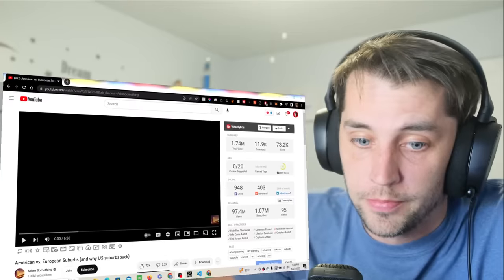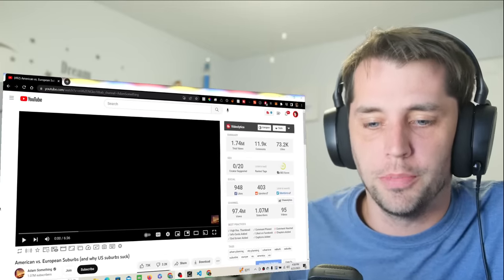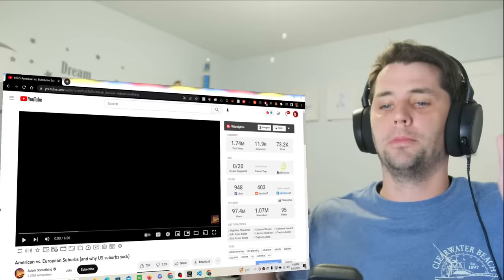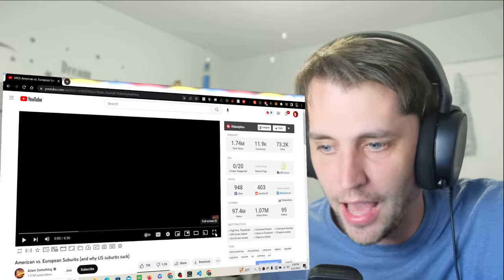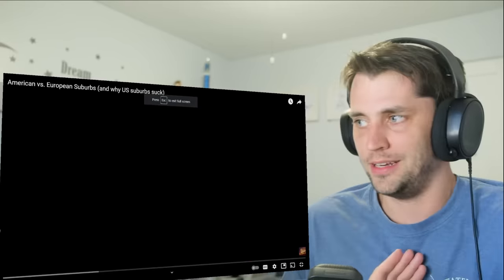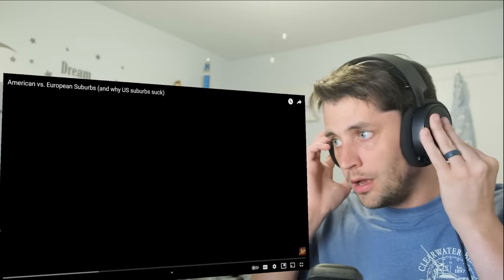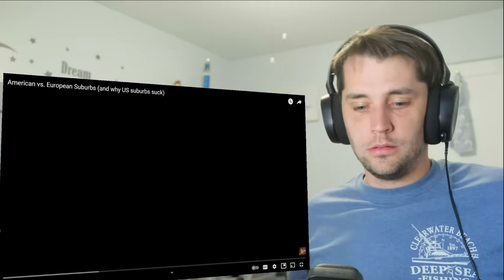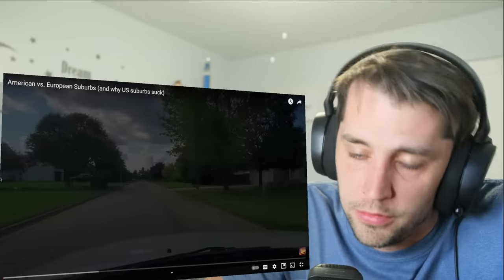An anonymous human sent me this video — 'American versus European suburbs and why U.S. suburbs suck.' I'm kind of offended. I grew up in the suburbs. It wasn't that bad. I guess maybe it is compared to Europe. Let's see.